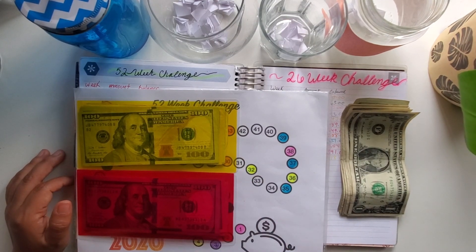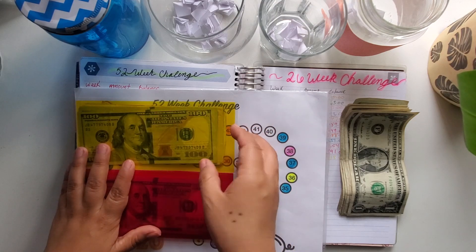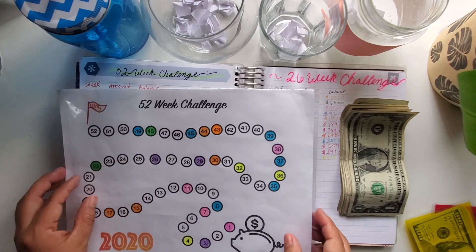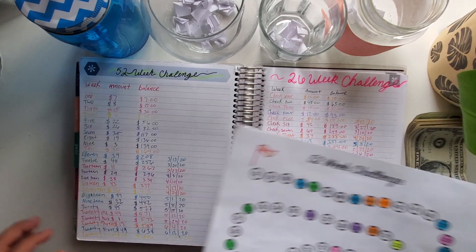Today we're going to do my 52-week challenge — it is finally the time. Last week I did both my 26 and my 52, but I forgot to color my balance. So that's what we're going to do right now before we start this week's challenge.